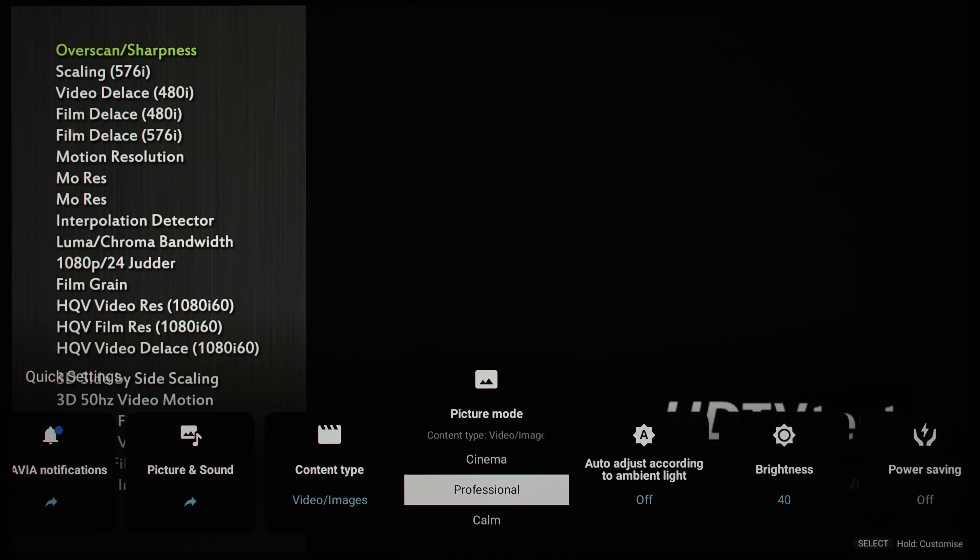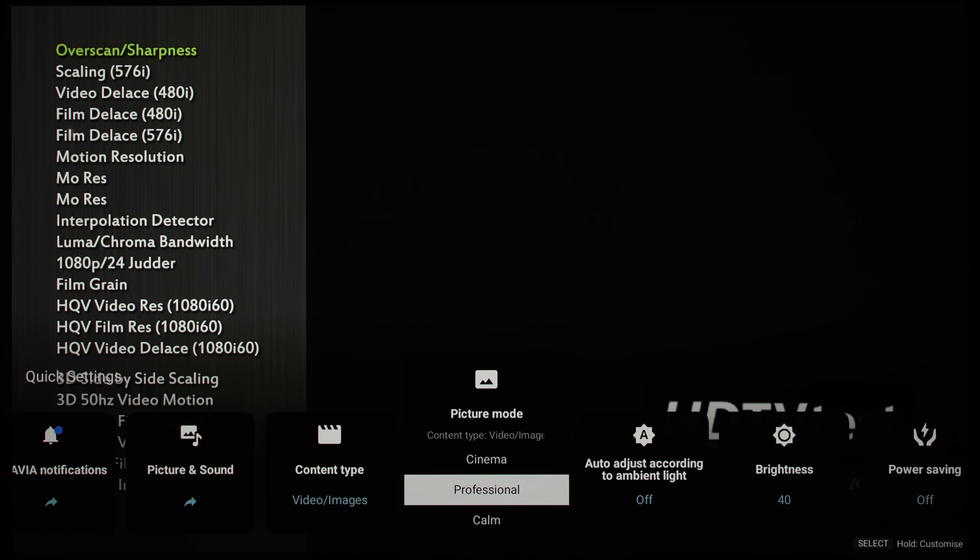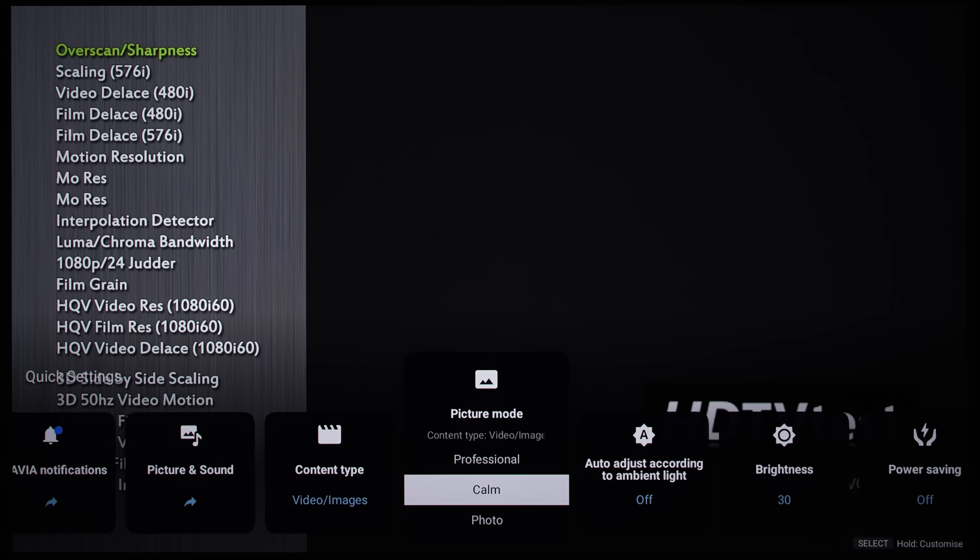Another new picture mode introduced on the Sony A95L is the calm viewing mode, which lowers the TV's contrast and saturation for winding down in the evening. I've been told that calm mode is mainly to stop children from becoming overstimulated before bedtime.